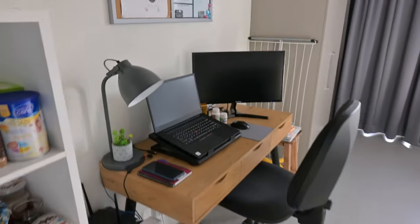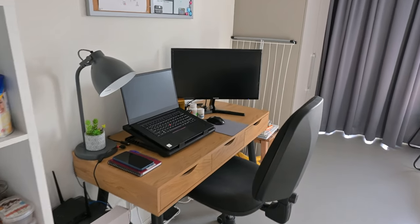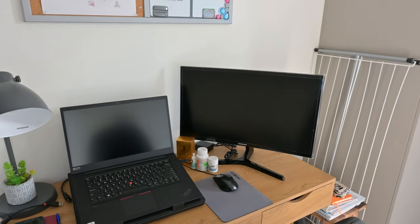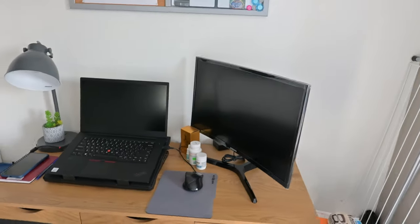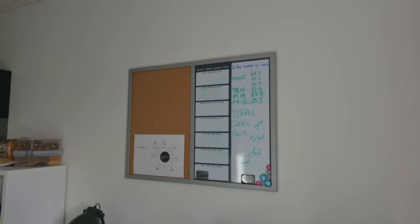This is my desk where I study and edit my videos. I have a laptop and a second monitor because I have to edit my videos and sometimes I need a second monitor for reading stuff. We have a whiteboard over here too.